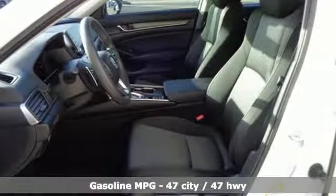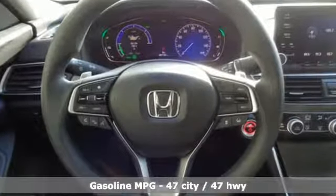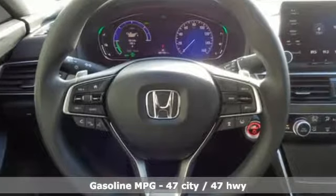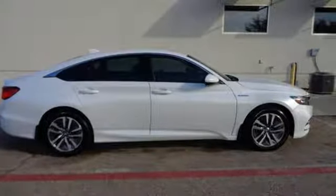It comes with all the amenities you need: external memory control, remote engine start, dual zone climate control, and wireless phone connectivity.